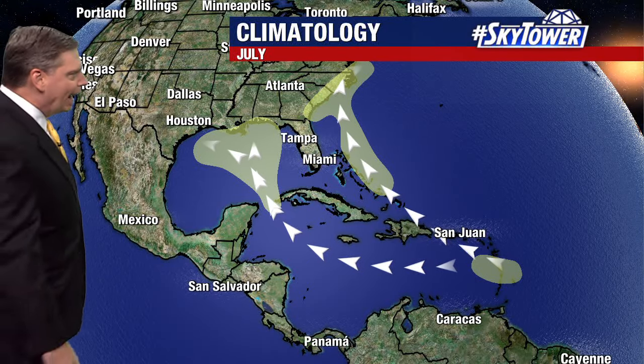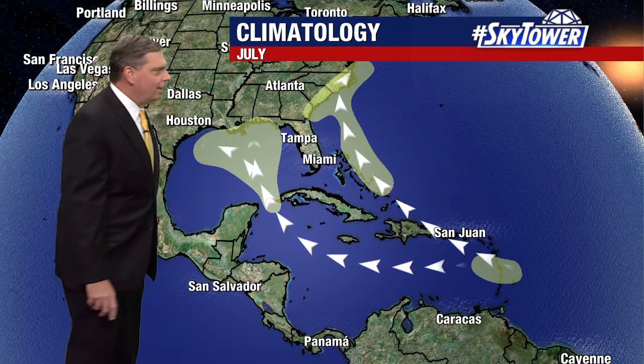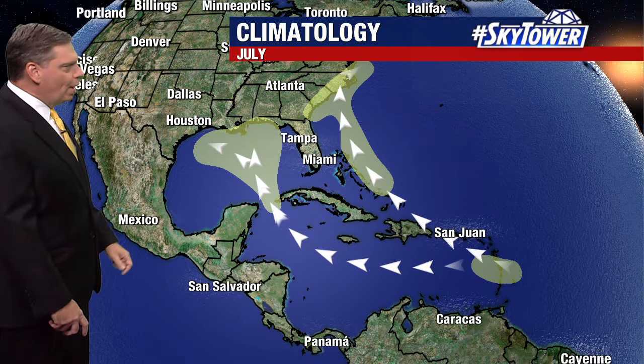Through the month of July, the areas we normally watch are across the Eastern Caribbean, the Gulf of Mexico, and also the Western Atlantic. We had Beryl develop further out, but we'll continue to watch pretty much any location because of what we saw with Beryl.